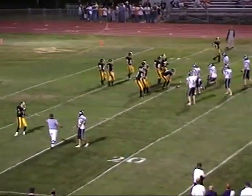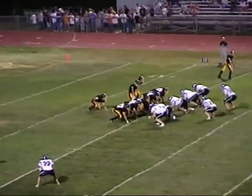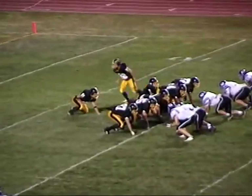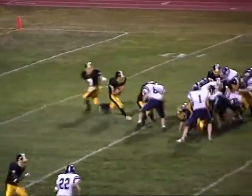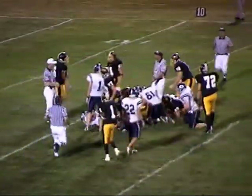First and ten for the Bulldogs as they approach the line. Jackson in the slot, two receivers with the tight end, Rizzo the fullback. Grant under center — Jackson dots the eye, in motion — takes the handoff up the middle and gets nothing on the play. It's going to be second down and long.